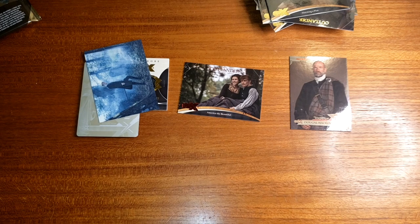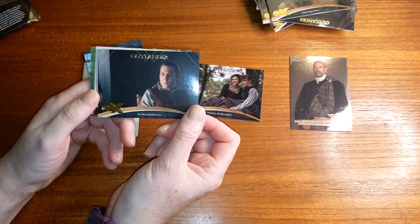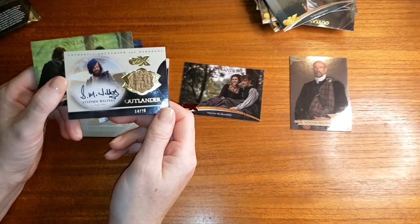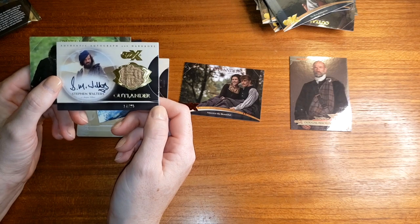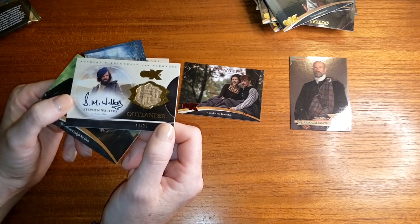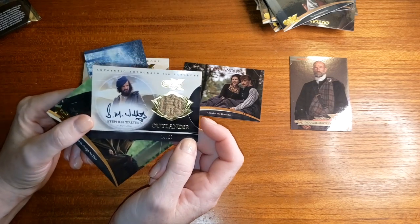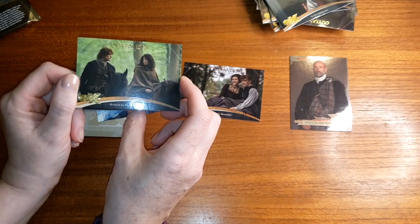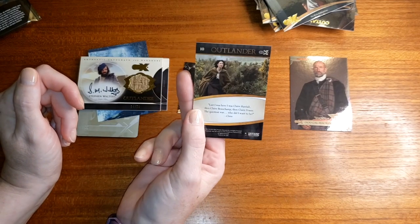This is my last pack — hopefully I get something good, but we'll see. Oh! I got a Steven Walters signature — that's cool — with a swatch, and there are only 25 of these. I got number 14 out of 25, and that piece of fabric is really cool. Thank you, Steven Walters. And my last card is from season one.